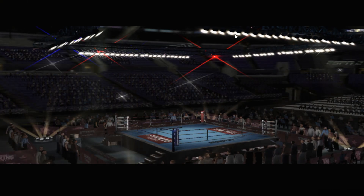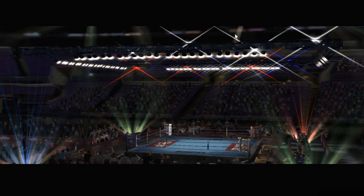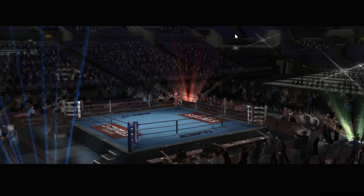Ladies and gentlemen, courtesy of EA Sports, World of Boxing, and Staples Center, let's meet tonight's fighters.